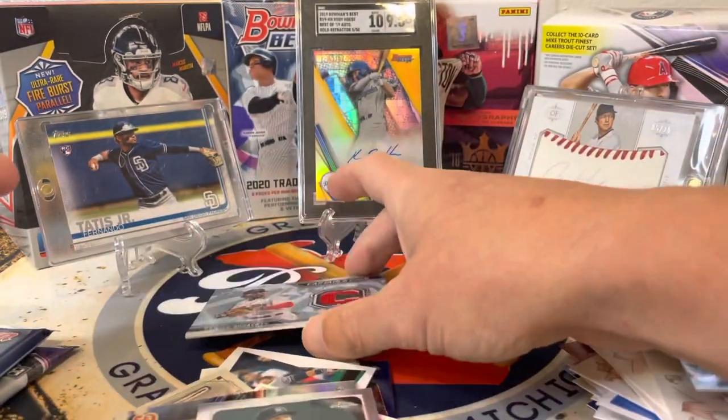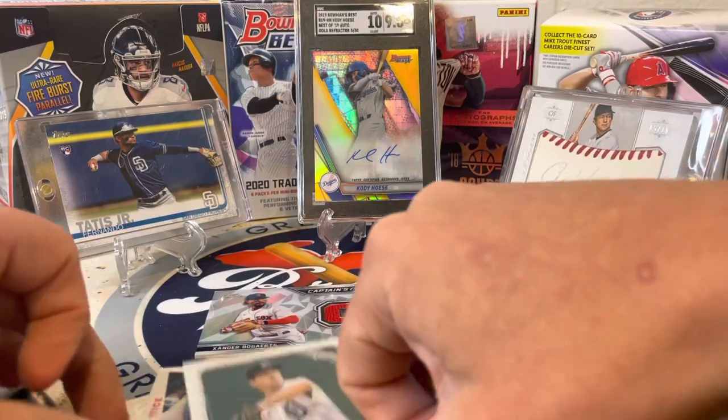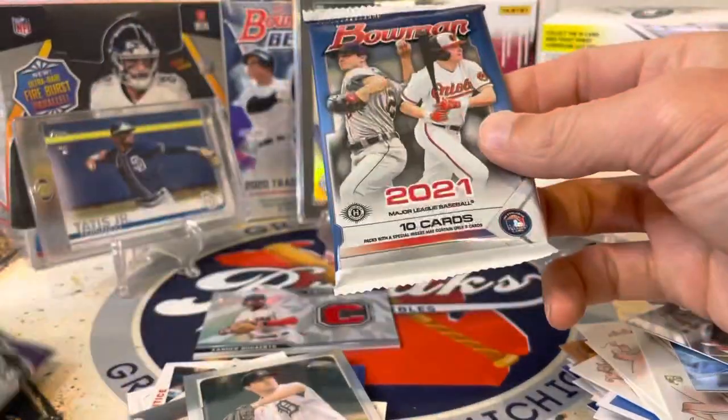Shout out to Up North Collectors — they're big Boston Red Sox fans. If you haven't checked out their channel, please do that. Two packs to go, and we just hit a nice hit. I'm saving Finest for last.